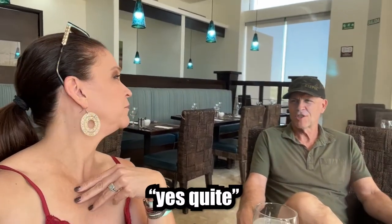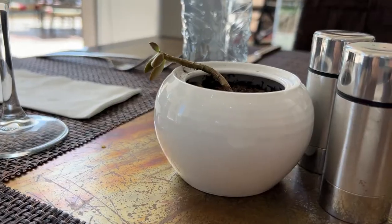You know, you got to do the impression. Today we're quite sophisticated. That's right. Yes, quite.